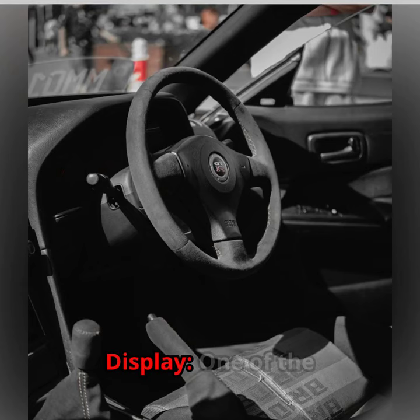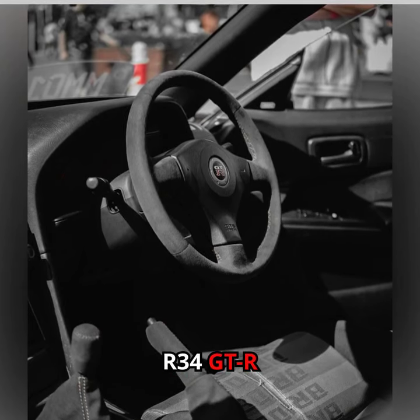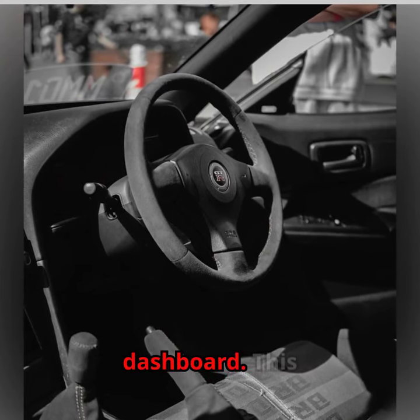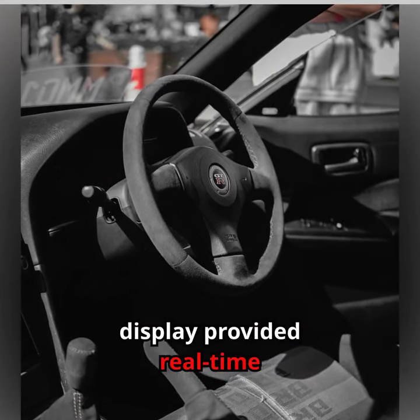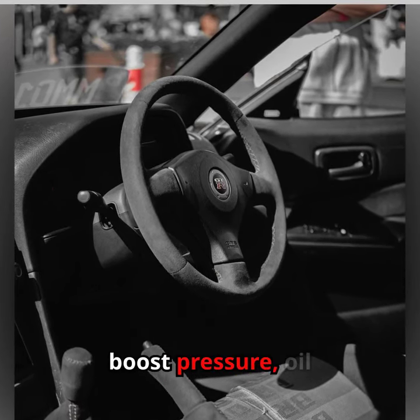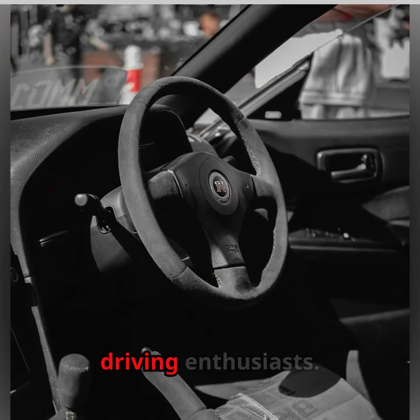One of the standout features of the R34 GTR was its multifunction display, or MFD, on the dashboard. This display provided real-time information on various performance metrics, such as boost pressure, oil temperature, and lap times, making it a favorite among driving enthusiasts.